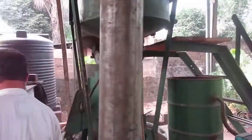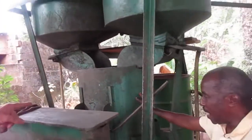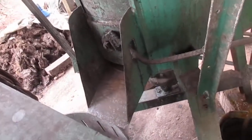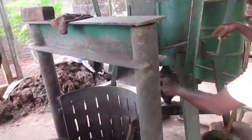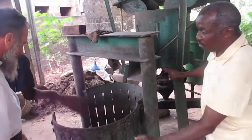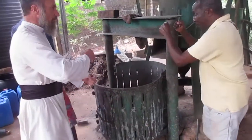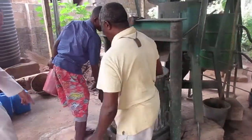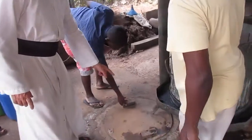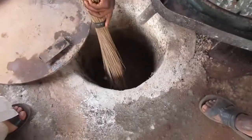The juice from the grinding goes into this container first. After processing, you release it — part of it goes into this place. When it's filled, you close it and use this jack to press it. Then the oil comes out and flows down into this pit, where you have a bucket to collect the oil.